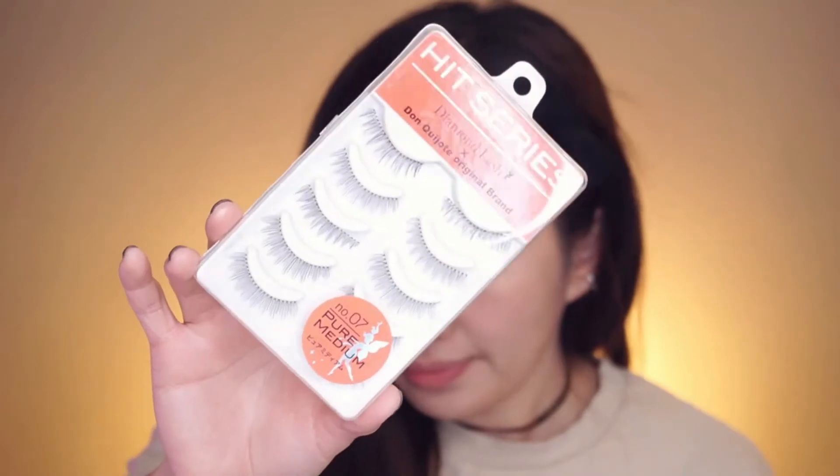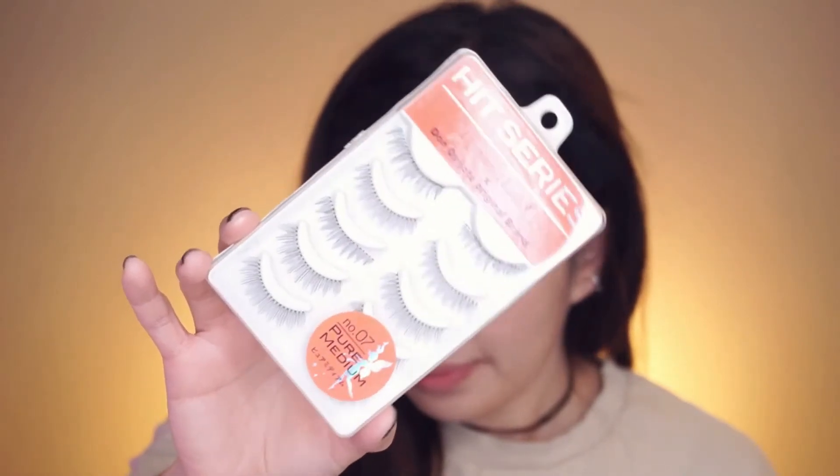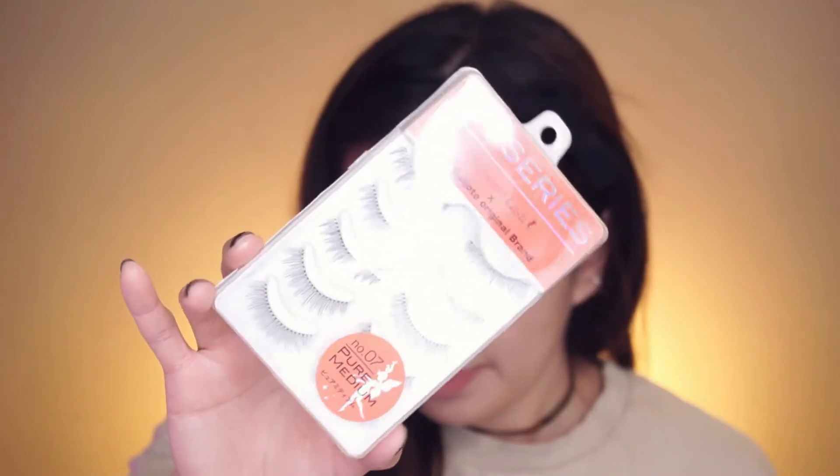This false lashes is from the Heat series — it's a Japanese brand. It's beautiful and it really looks so natural. I'm having a hard time putting the false eyelashes on, but now they are on my lashes. Oh my god, it takes time to put them on!